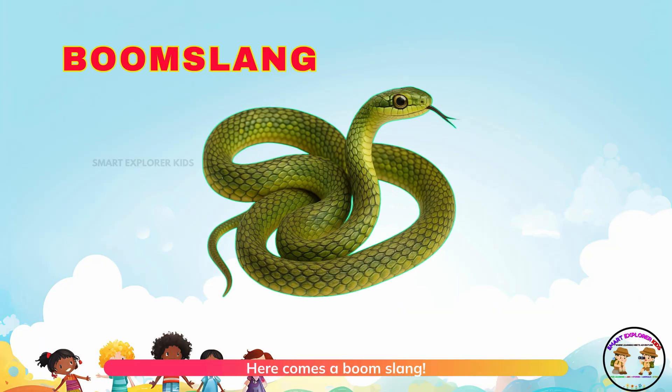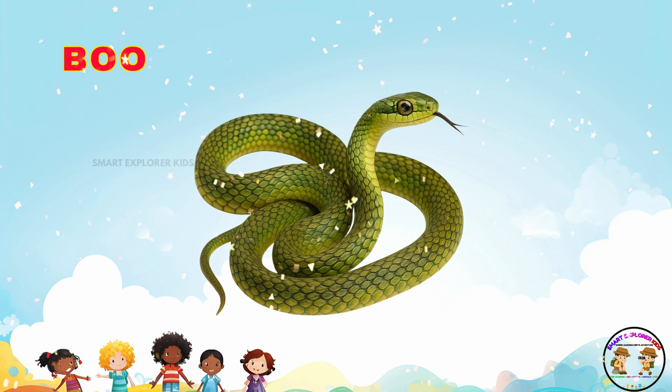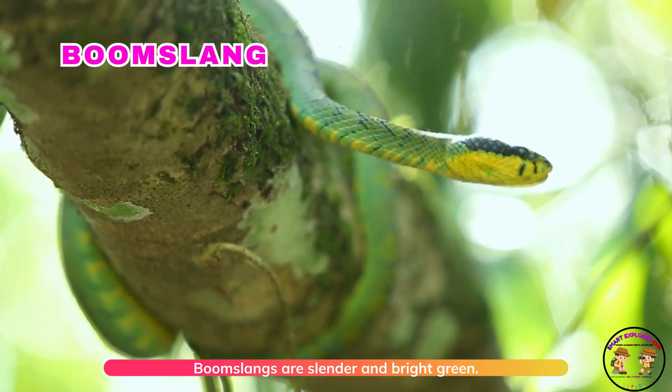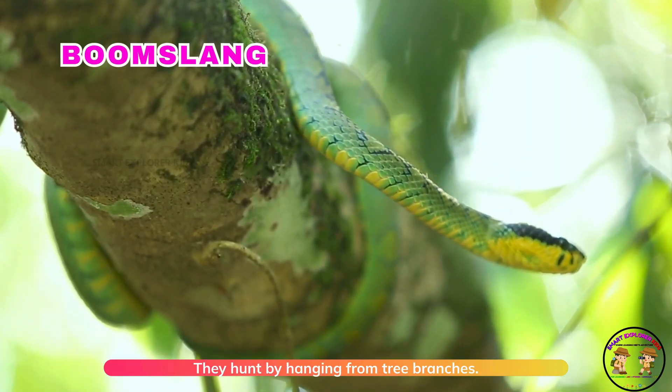Here comes a boomslang. Boomslangs are slender and bright green. They hunt by hanging from tree branches.